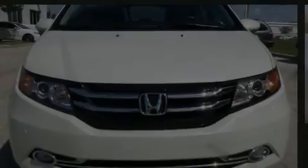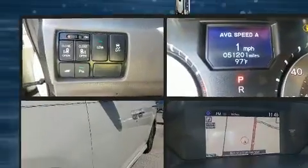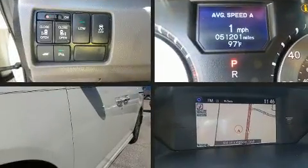Discerning drivers will appreciate the 2015 Honda Odyssey. This eight-passenger van just recently passed the 50,000 mile mark.